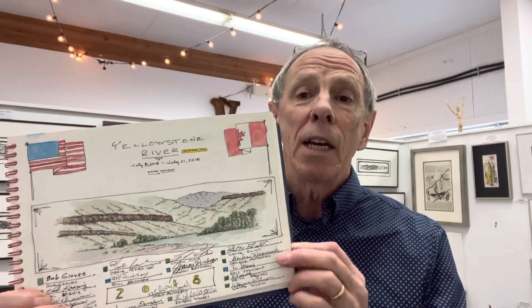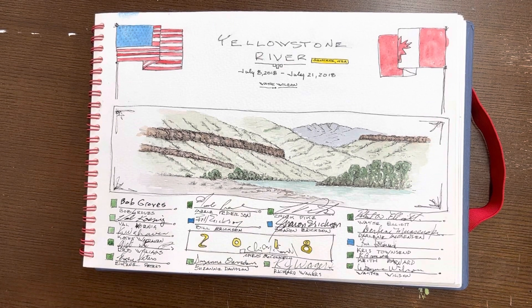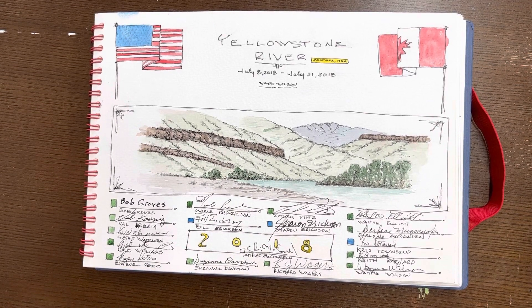I'm going to take a couple of minutes and give you an idea of some of the things I put inside this journal. Here's a steadier look at the title page from the Yellowstone River trip that we did for a couple of weeks in July.